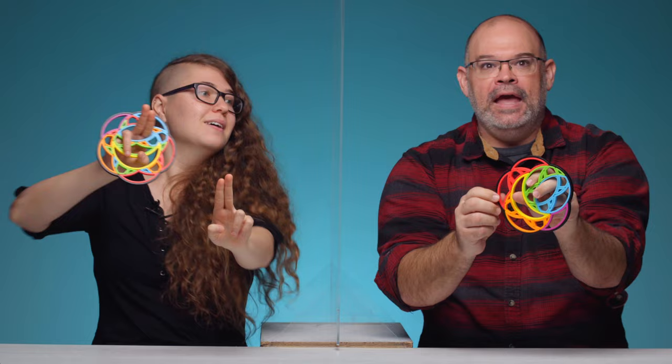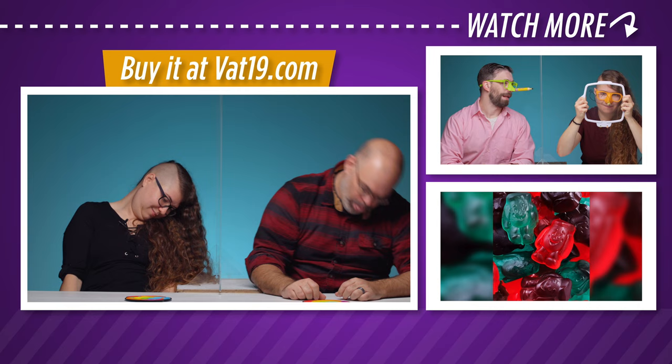Let's end it on some cool Doctor Strange cosplay. Thanos! No — you can't touch me, Thanos. I got this. We know that, right? Scene. Vat19.com